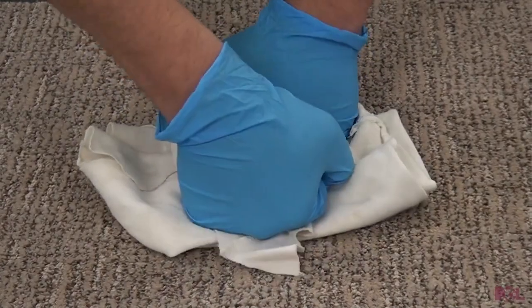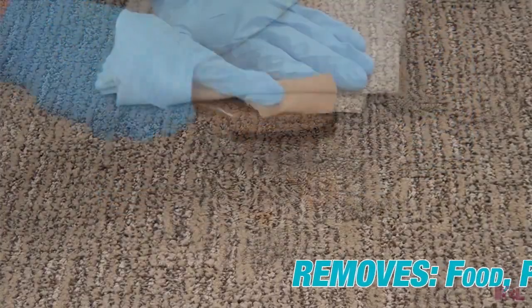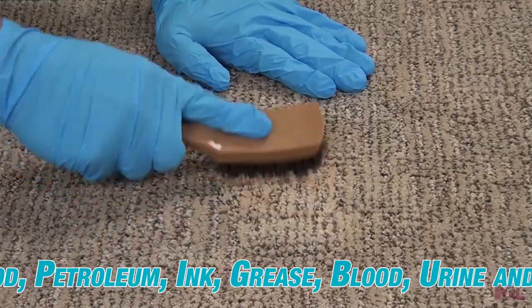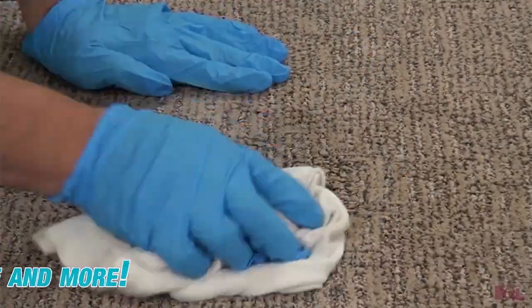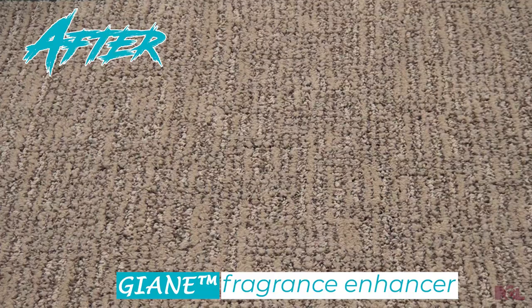Extreme Plus is effective versus a wide range of oil and water-based spots and stains such as food, petroleum, ink, grease, blood, urine, and many other types of spots and stains. All that plus malodor counteractants and the exclusive Gianni Fragrance Enhancer.